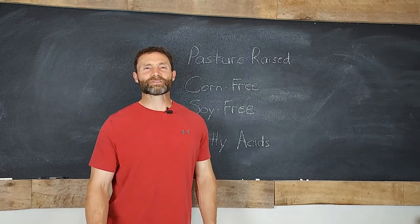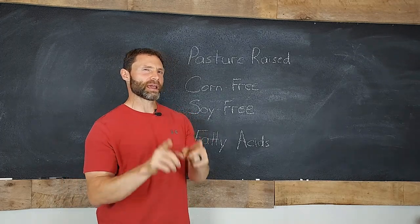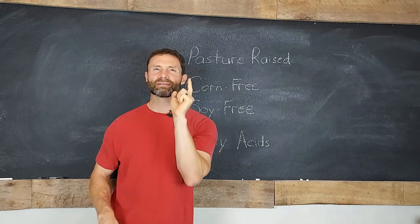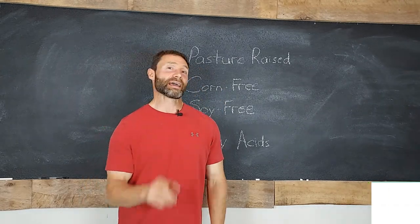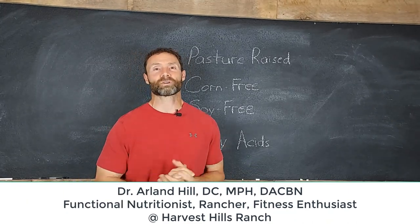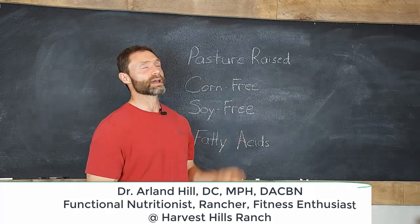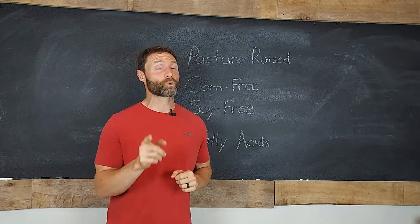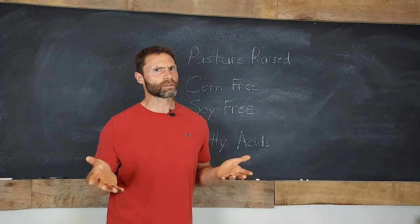Hi everyone and welcome back out to Harvest Hills Ranch. If you're looking for chicken for your family and you want to give them the right choice and you're thinking pasture-raised is the direction you want to go, it doesn't get any better than that. I'm Dr. Arlen Hill and I have a passion for all things health and wellness related. Today we're going to be talking about pasture-raised and asking the question: is that really the best choice for your family, and if it is, is that the only thing you should be looking for?